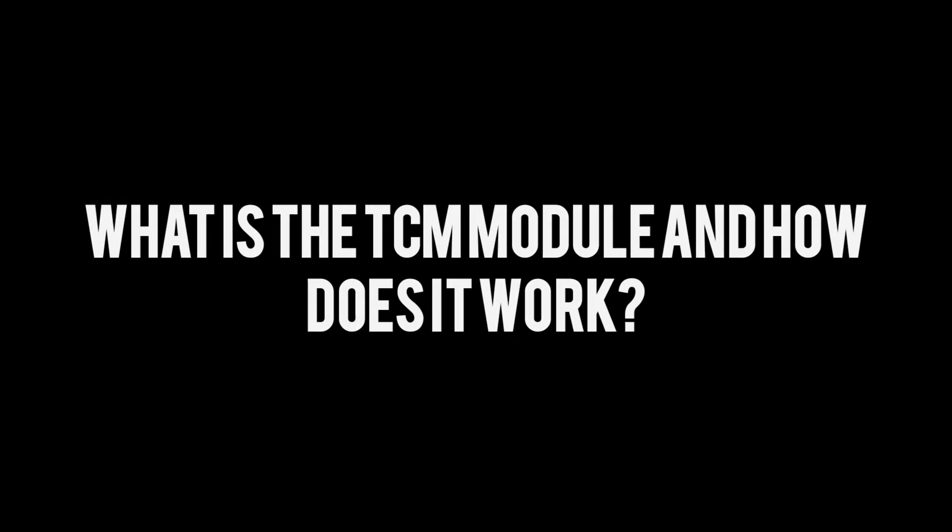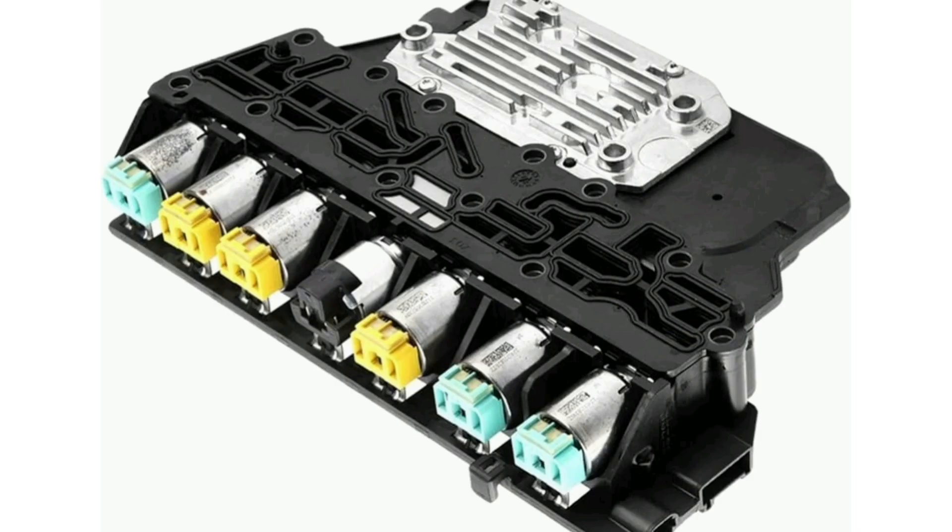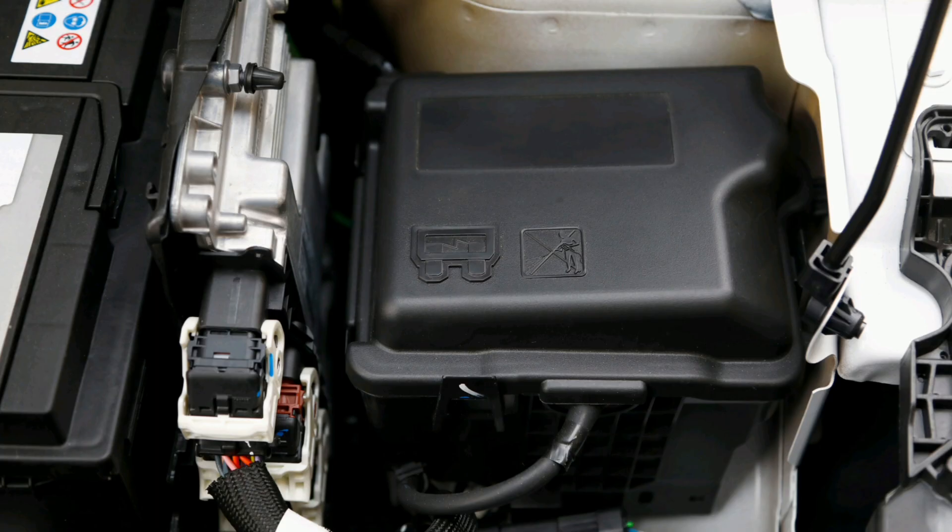What is the TCM module and how does it work? The TCM module, or Transmission Control Module, is a vital component in vehicles with automatic transmissions. This module is responsible for controlling and managing the operation of the transmission, ensuring that the vehicle shifts gears smoothly and performs efficiently.